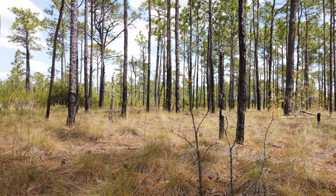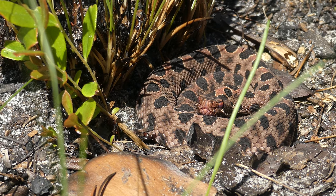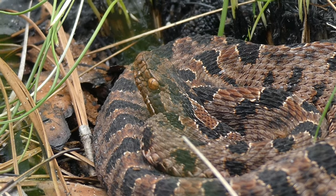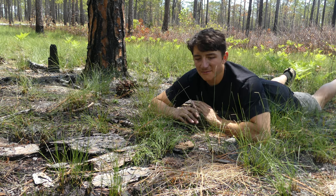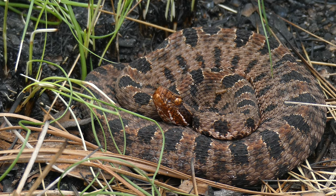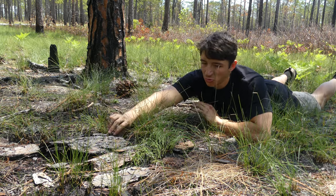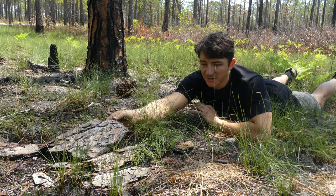Unfortunately, as the longleaf pine savanna that these snakes love has disappeared, these snakes have also declined in population severely, and they're currently listed as a species of special concern here in North Carolina. They have no federal listing status yet, but if populations continue to dwindle, these rattlesnakes may very well become threatened or endangered. What an absolute treat it was to see this animal in the wild in its natural habitat. I actually flipped it from under this piece of bark, so we'll just set the bark right back on top and let this animal continue about its day.